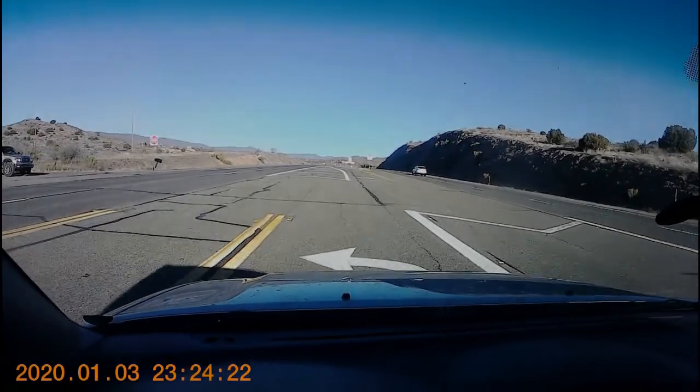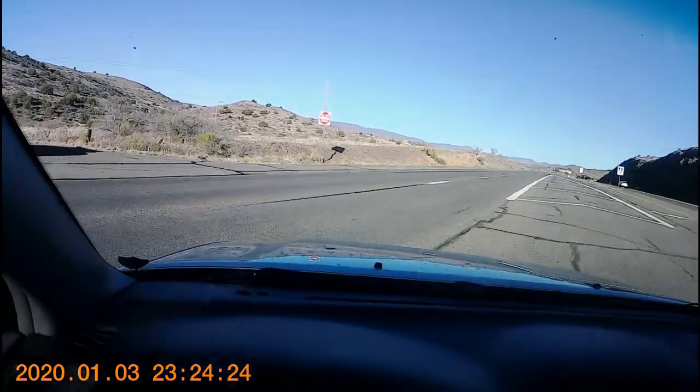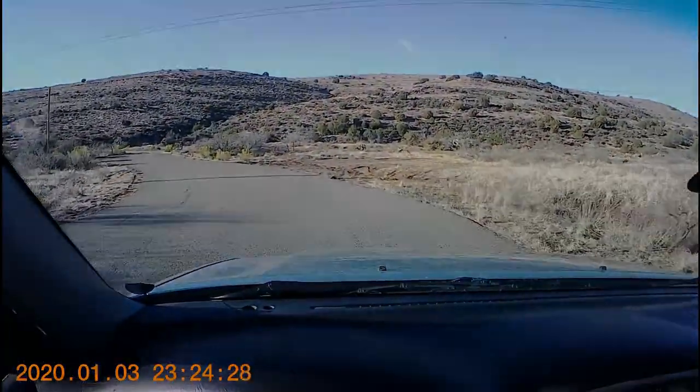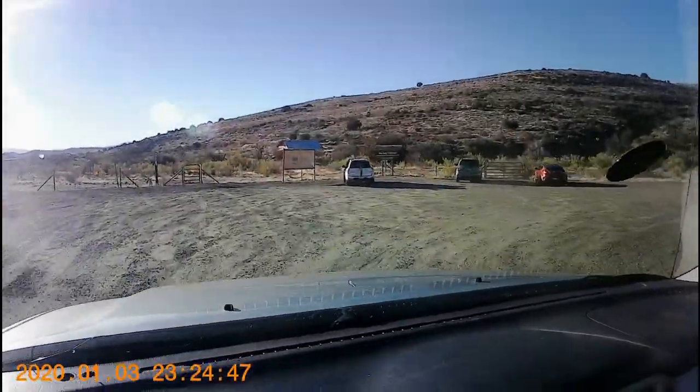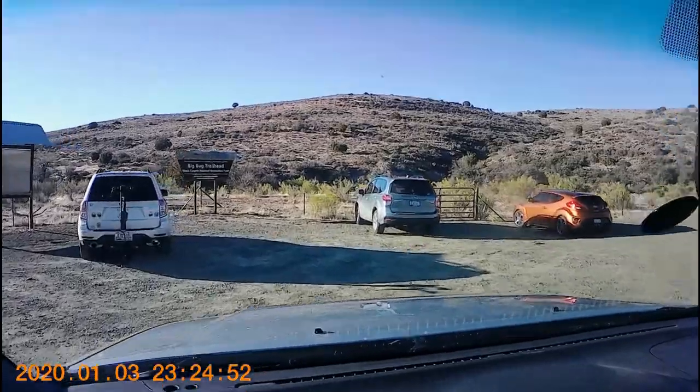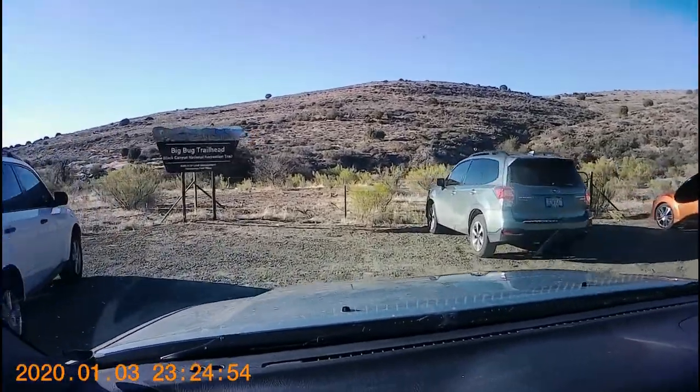Driving west on State Highway 69, we spot a sign directing us to the Black Canyon Trail Trailhead at milepost marker 266.5, with adequate parking and a restroom. This trail is a national recreation trail managed by the Bureau of Land Management.